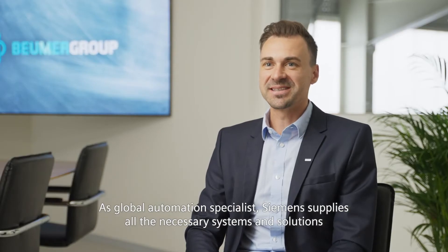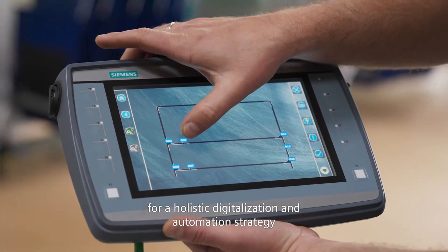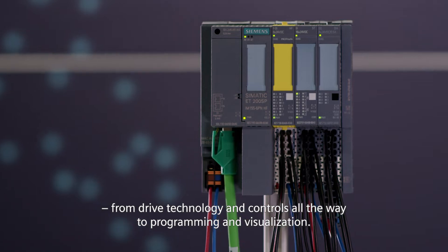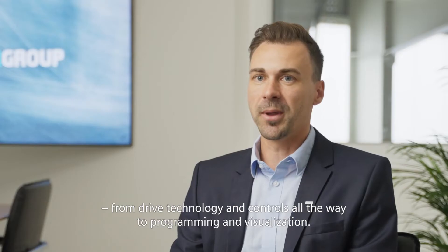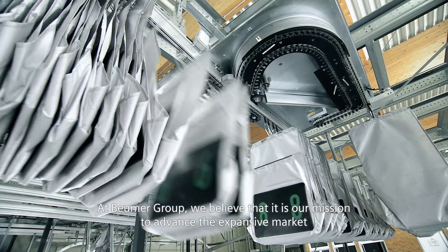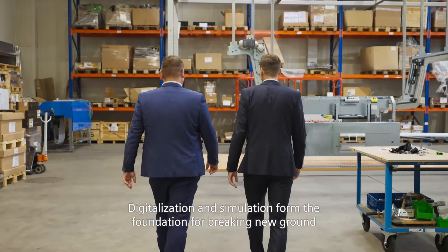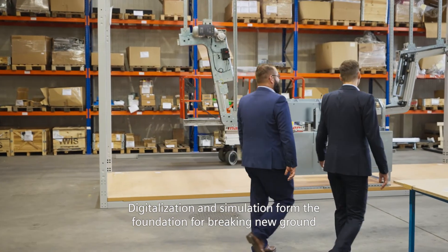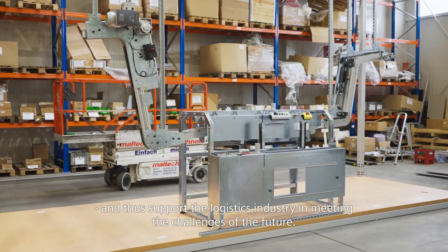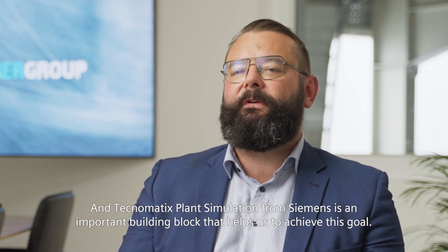As global automation specialist, Siemens supplies all the necessary systems and solutions for a holistic digitalization and automation strategy, from drive technology and controls all the way to programming and visualization. At Boehmer Group, we believe that it is our mission to advance the expansive market of pouch sorting systems with innovative system solutions. Digitalization and simulation form the foundation for breaking this new ground and thus support the logistic industry in meeting the challenges of the future. And Technomagic's plant simulation from Siemens is an important building block that helps us to achieve this goal. Thank you.